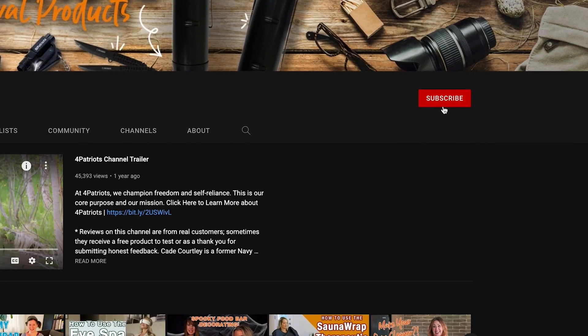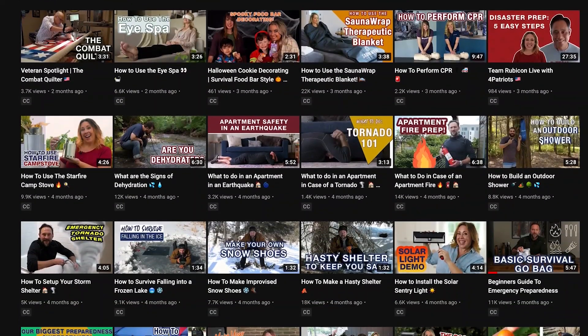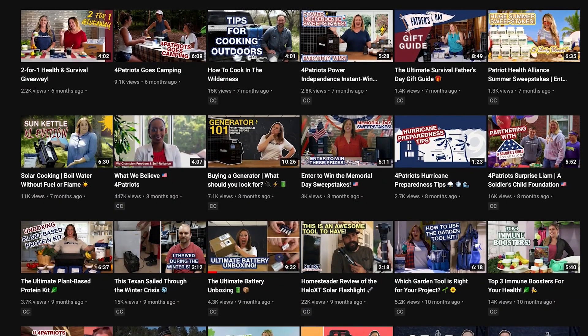Before I get to that, please hit the subscribe button and tap that little bell right next to it. That way you'll be notified every time we release a new video. We've got expert emergency preparedness tips, new product demos, and all kinds of interesting things lined up that you won't want to miss out on.